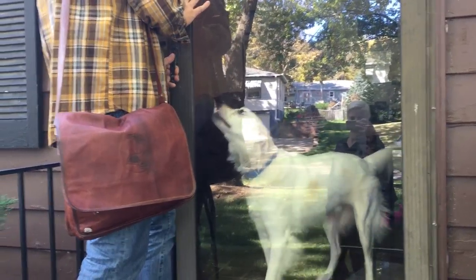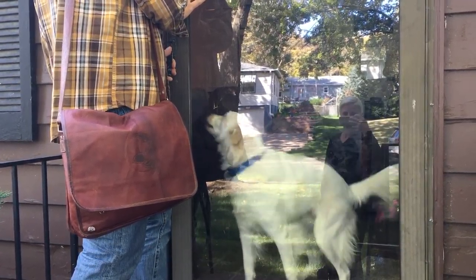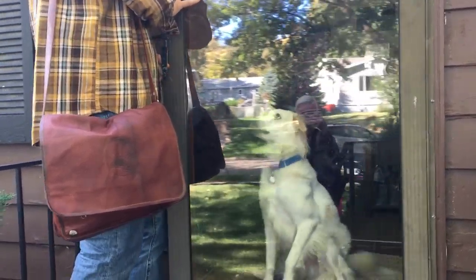Hey buddy — is this Duke? That's Duke. Hey Duke, sit. Good boy.